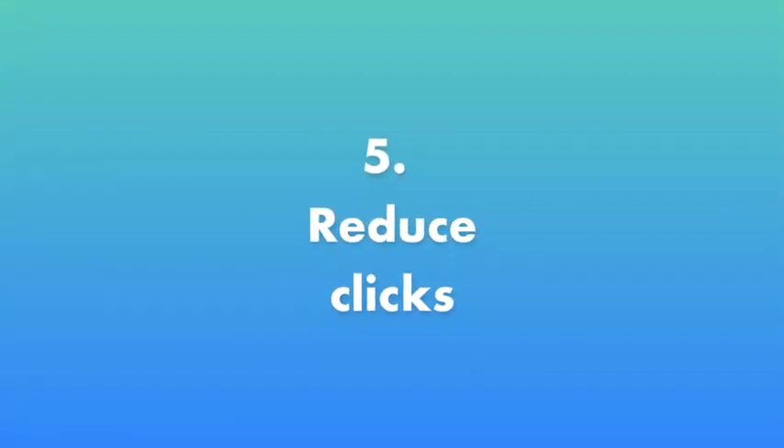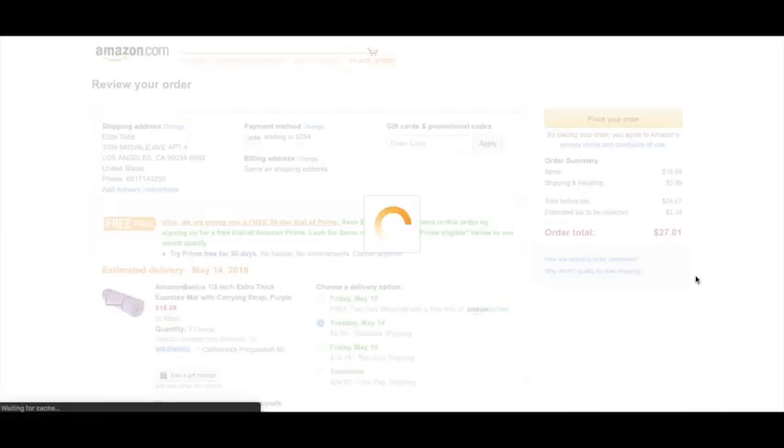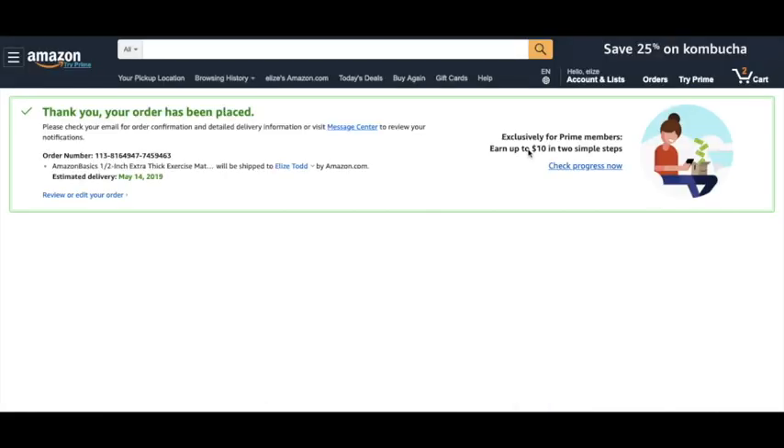Number five: reduce clicks. This is one of the most important things you will learn as a UX designer, because you want to make sure that the user can get from A to Z in the fastest way possible.